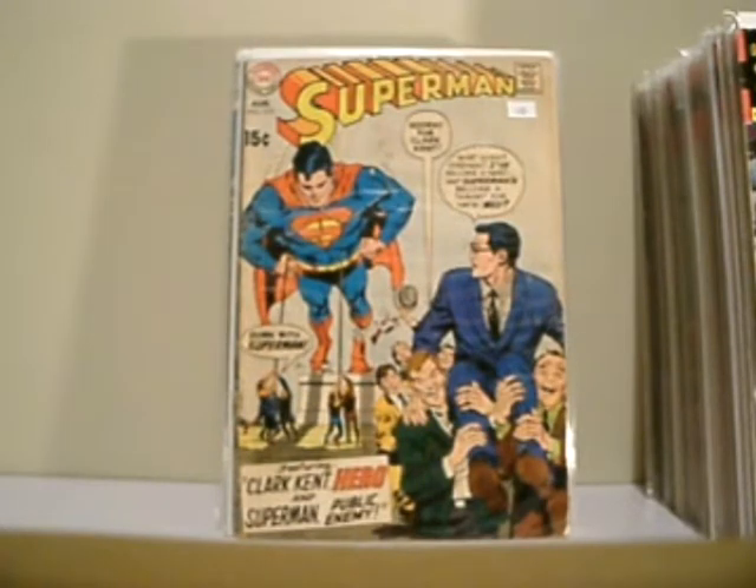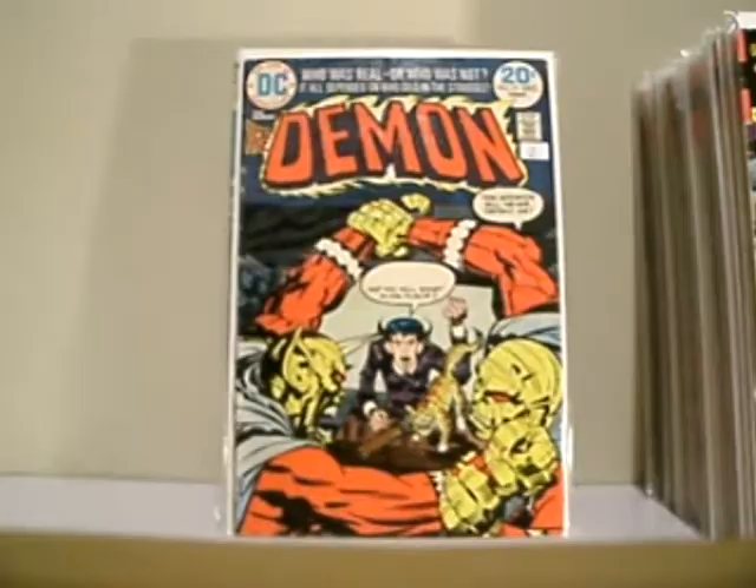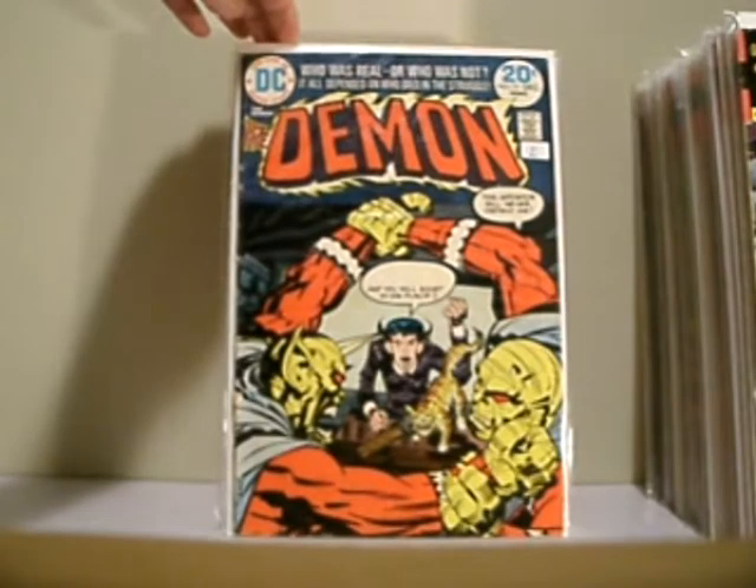Superman number 219. I only picked it up basically because of the Silver Age. Little Kirby — The Demon, issue 9.